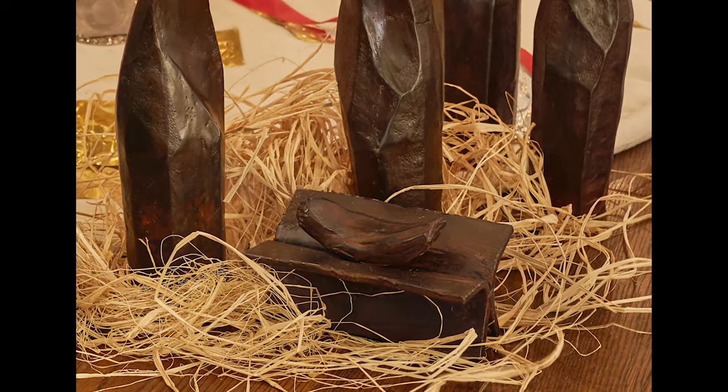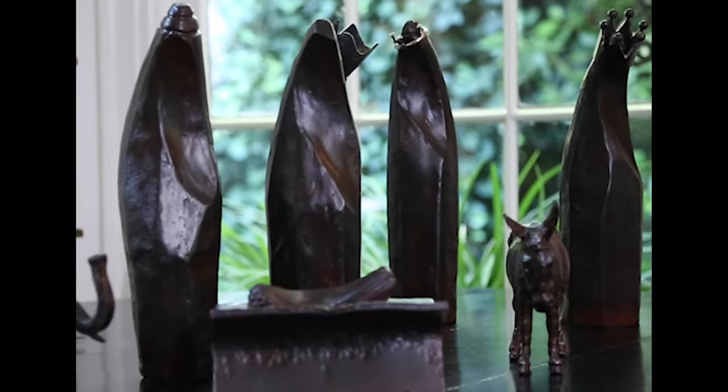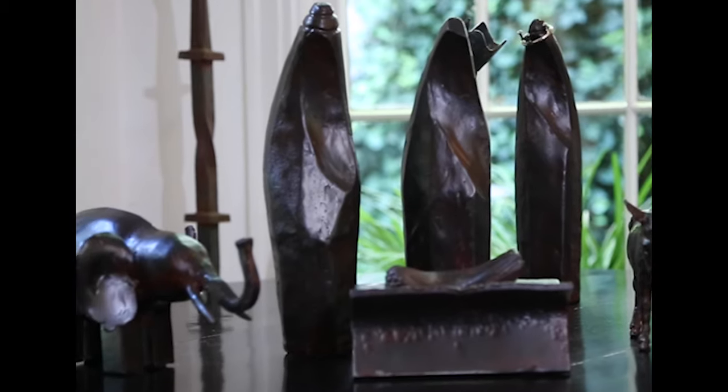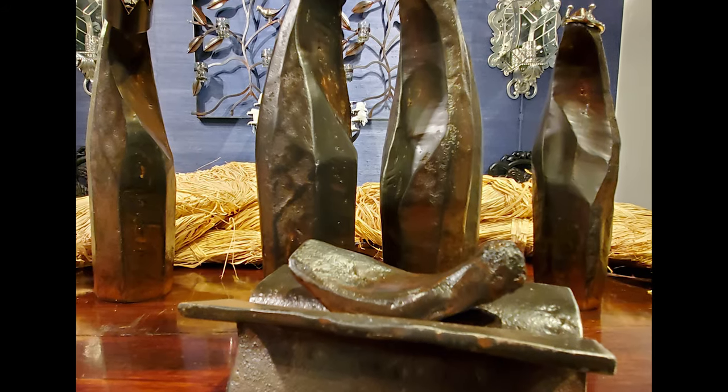This year, this nativity set, I just think is incredibly special. It's sculptural, and if you touch it, it is soft. It's the three kings, and then it's Joseph and Mary, and then baby Jesus.